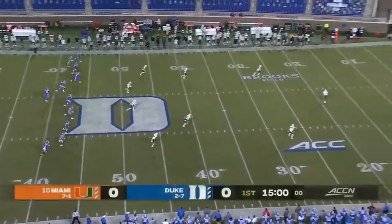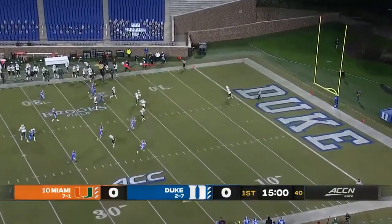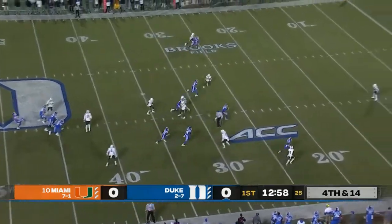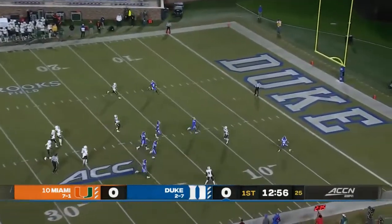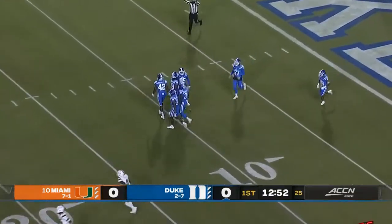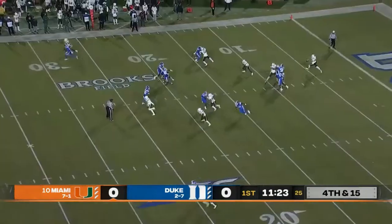Duke won the opening toss and elected to defer to the second half — we are underway on a cool night. The offense is having a huge impact on this game; they're going to have to find a way to protect Bryce better than they have on second and third down. Porter Wilson trying to drop that around the ten yard line. David Cutcliffe's gotta be thrilled with how his defense has responded.